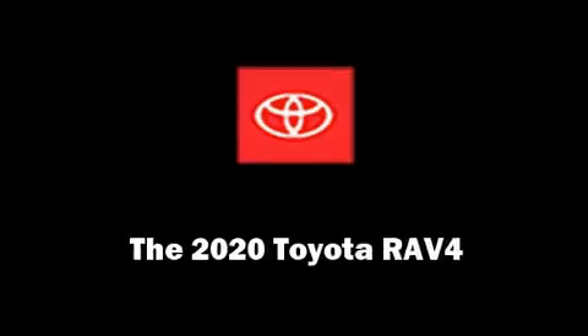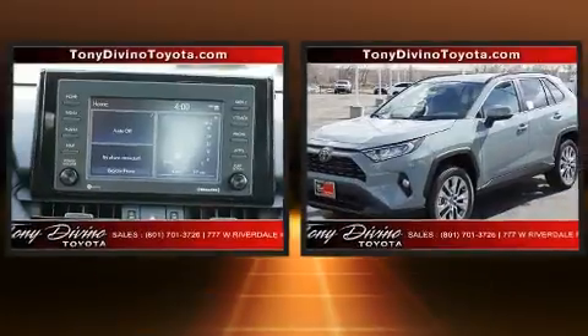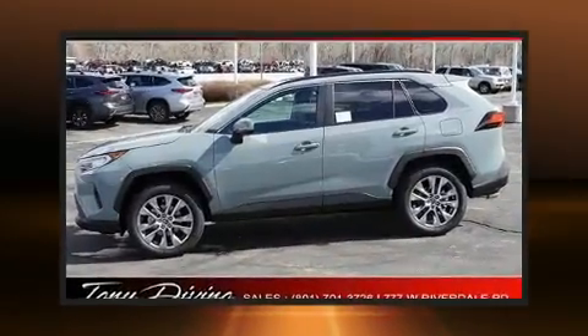Come test drive this 2020 Toyota RAV4. Under the hood, you'll find a four-cylinder engine with more than 200 horsepower. And for added security, Dynamic Stability Control supplements the drivetrain.